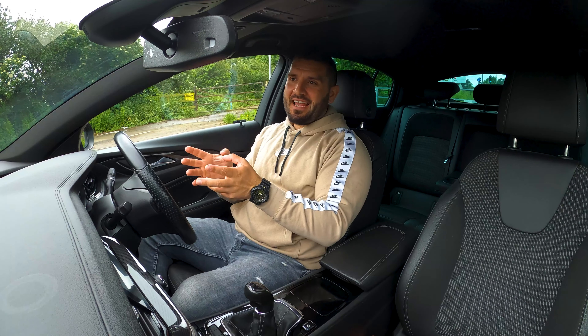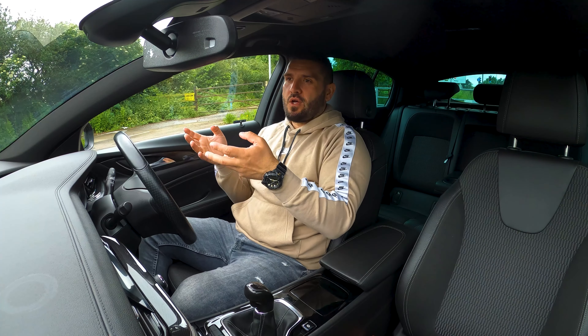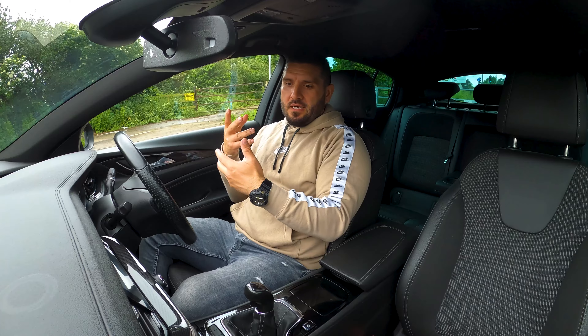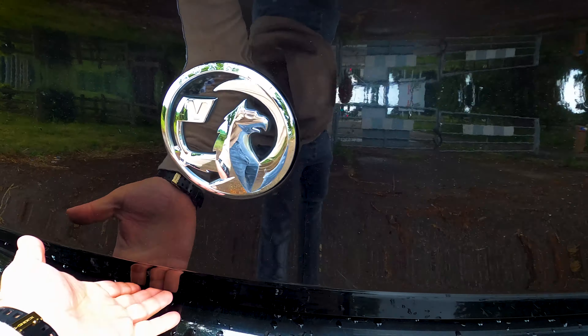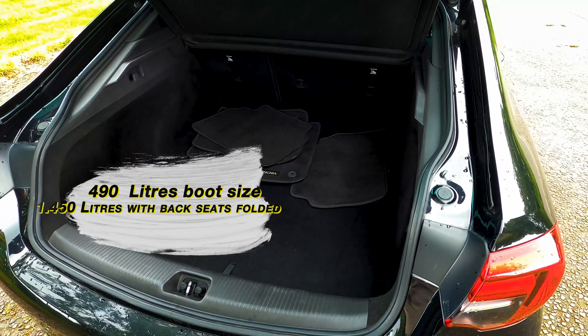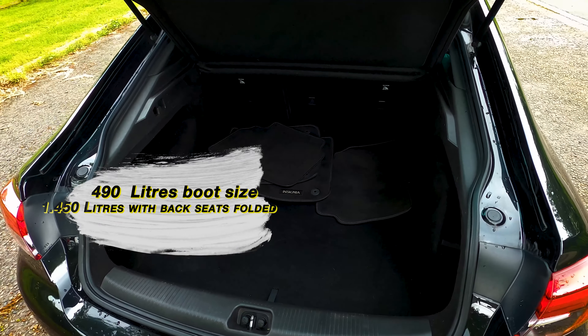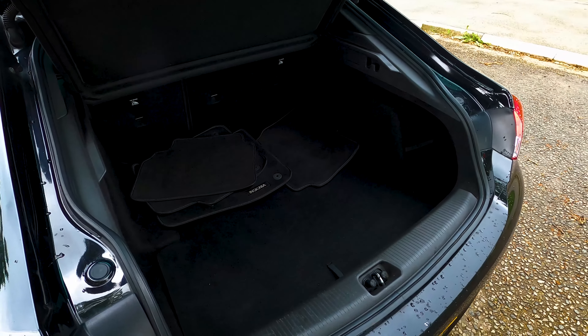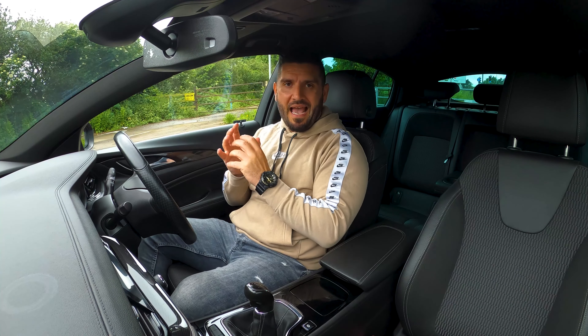This one replaced it in 2017 and it got much better of course. You get a new interior, you get new engines and you get a lot of features on it as well. I would have wanted to review the estate version of this one because I find it even better looking than the sedan.